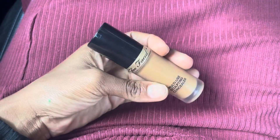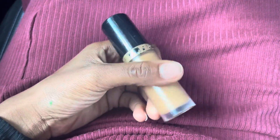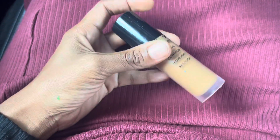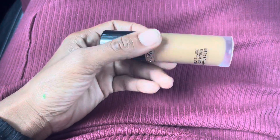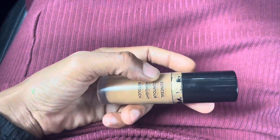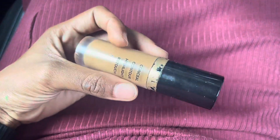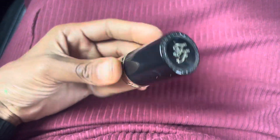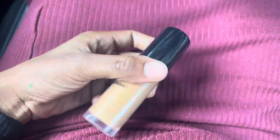It's a multi-use sculpting concealer, so you can use it under your eyes to conceal, contour, highlight, and retouch — so four different properties for this mocha Too Faced foundation. Ten out of ten.